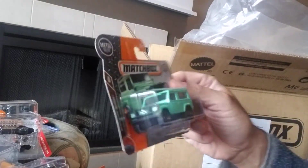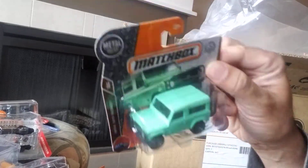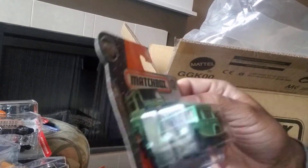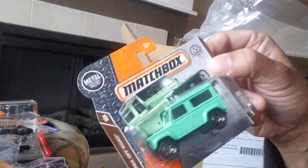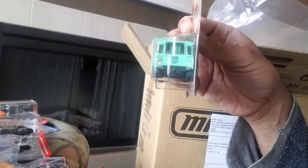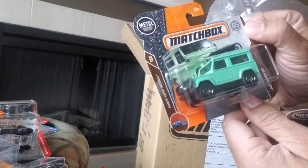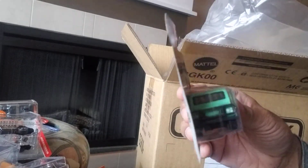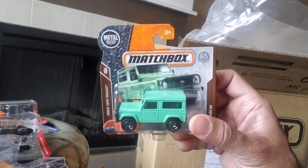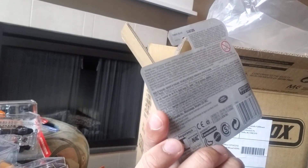Next we have the Land Rover 90. Quite nice — it's fairly wide, interesting green color. It does say 65th Anniversary at the back, which signifies Matchbox's 65th anniversary, just like the packaging does. It's a nice casting, got some weight to it. It's number 18 of 20 of the MBX Off-Road series and 118 of 125.